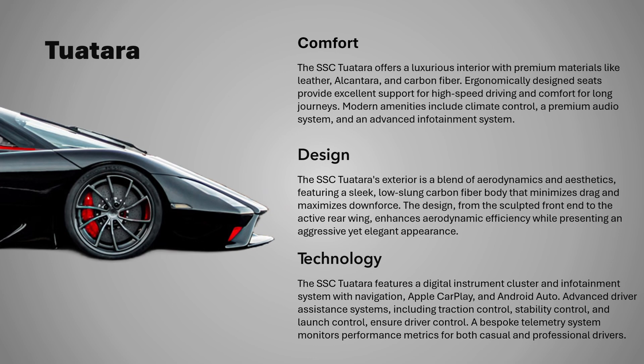Despite its high-performance focus, the SSC Tuatara offers a surprisingly comfortable and luxurious interior. The cabin is designed with premium materials, including leather, alcantara, and carbon fiber, ensuring both elegance and functionality.